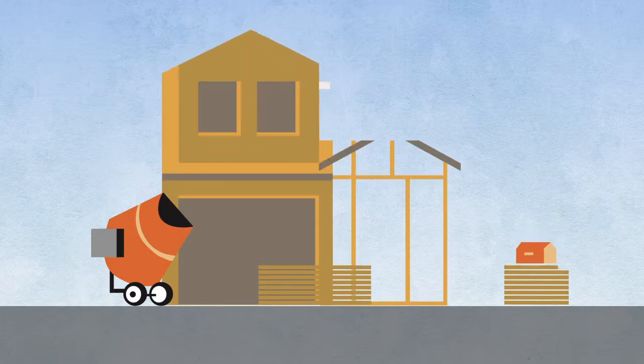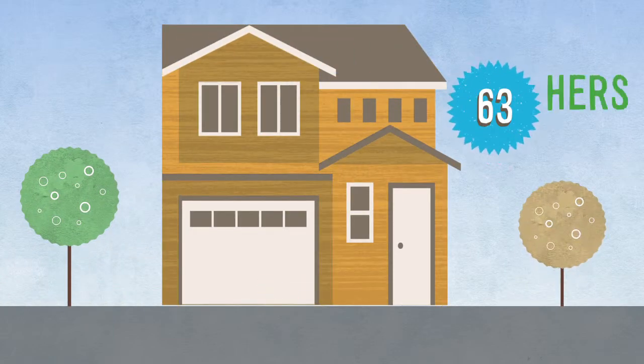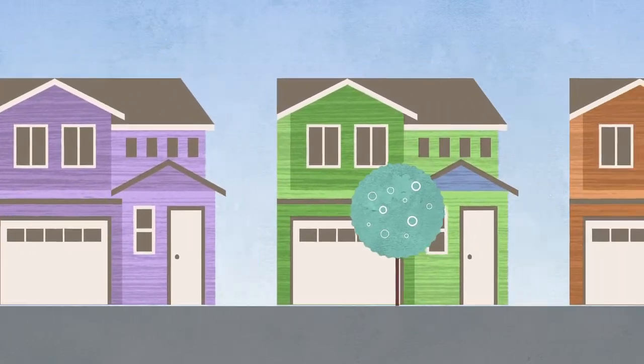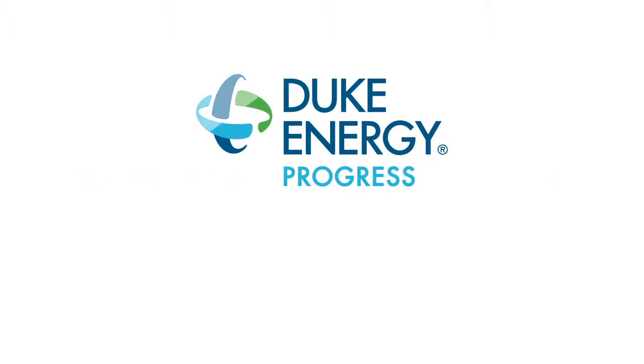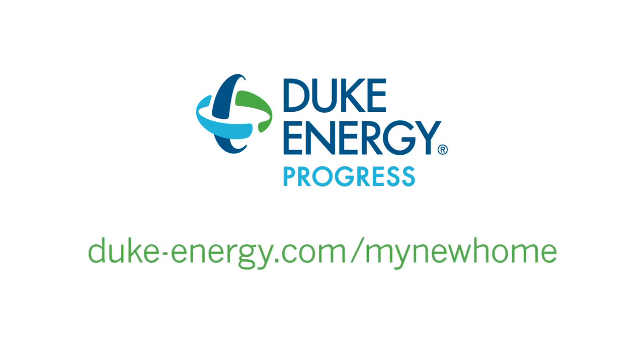Builders who work with Duke Energy Progress meet the standards necessary for a low HERS score — that will make a difference you can see over the life of the home. So when you are looking at new homes, find a home that's built to last, built to save. To find a participating builder near you, visit duke-energy.com/my-new-home.